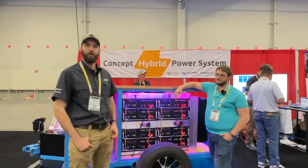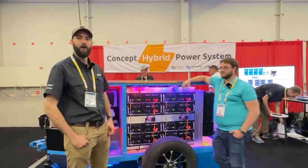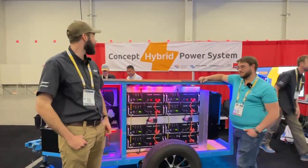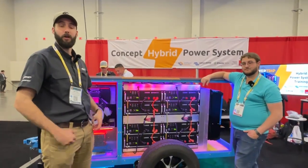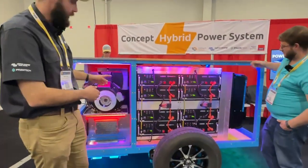Hello, I'm Mike from Intelligent Controls. I'm here with my friend Sam from Pylon Tech. We're at ISC West and we are showcasing Intelligent Controls Power Trip. It's our concept hybrid power system. We're using it today to showcase the integration between Pylon Tech, Victron, and HOTS.